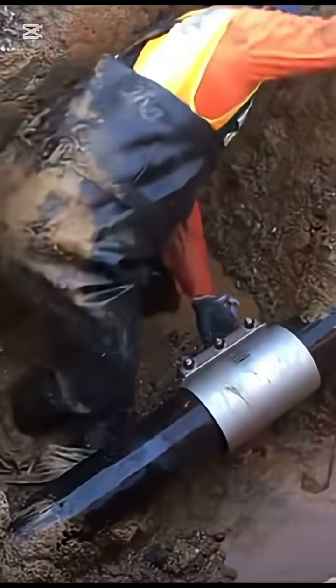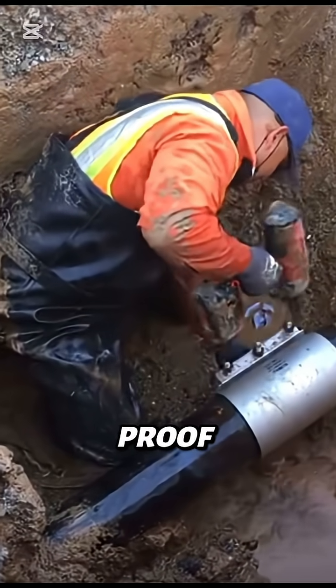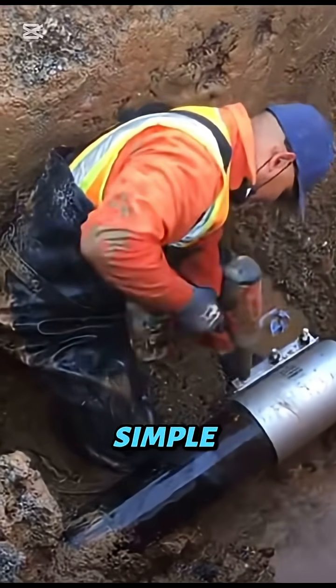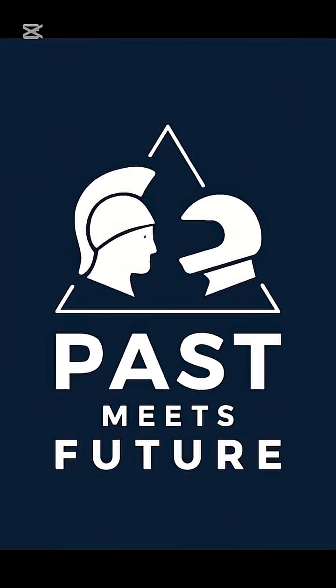Turning a near disaster into a quick repair — the split repair clamp: proof that sometimes a simple idea can hold an entire industry together. Follow Past Meet Future for more tech videos.